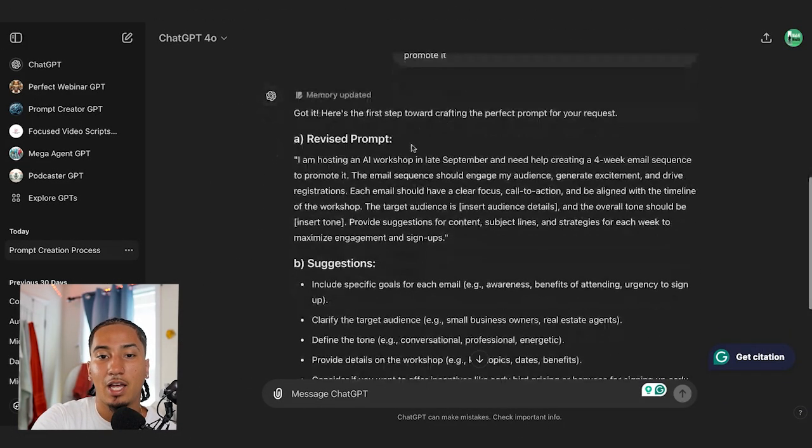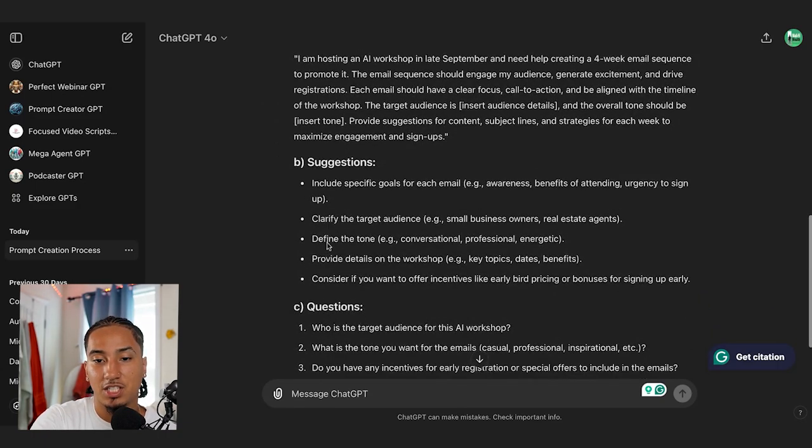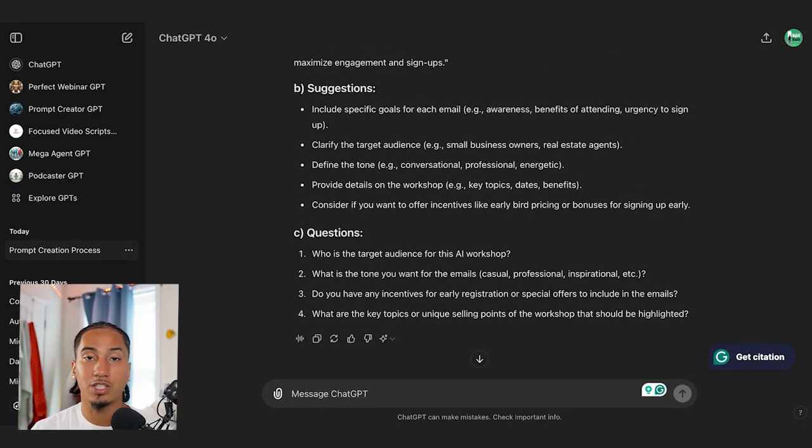ChatGPT took that and gave me a revised prompt, along with suggestions and questions. So now what I do is keep going back and forth with ChatGPT, answering the questions. And as I always talk about — the more context you give ChatGPT, the better its results are going to be.